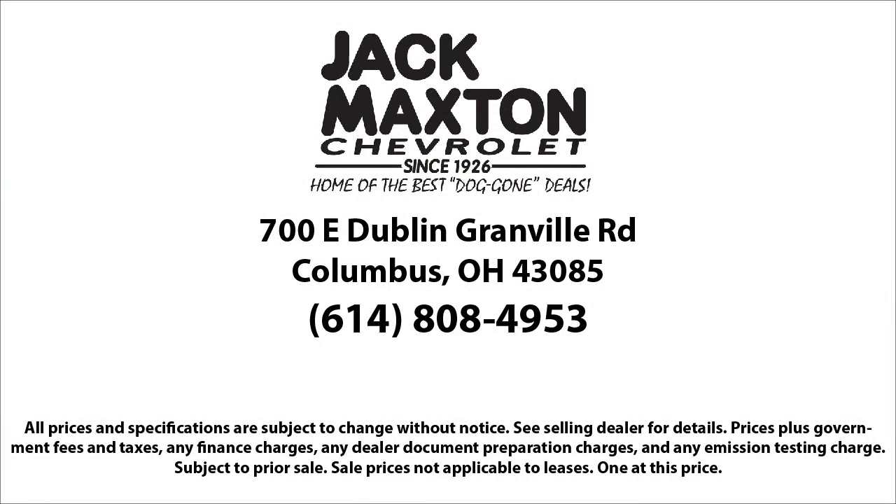Jack Maxton Chevrolet, home of the best doggone deals. We're located at 700 East Dublin Granville Road in Columbus.